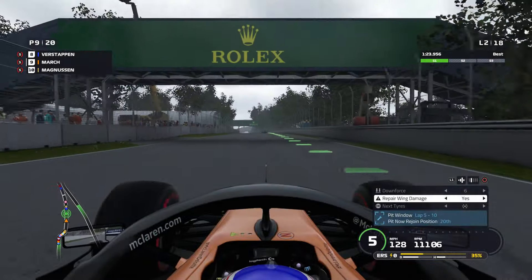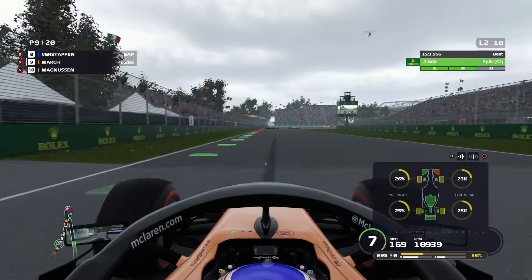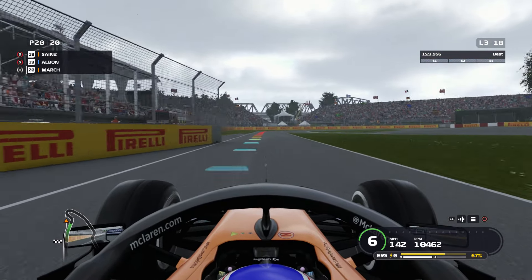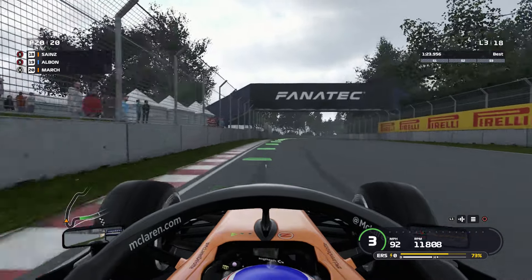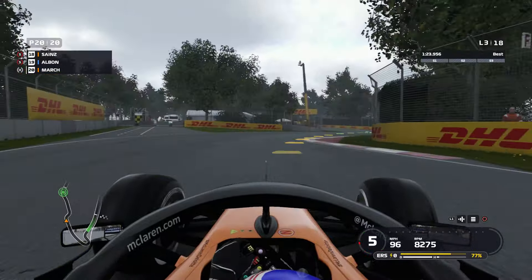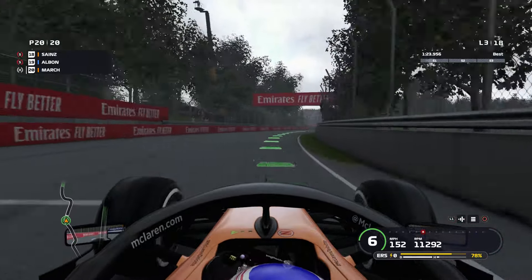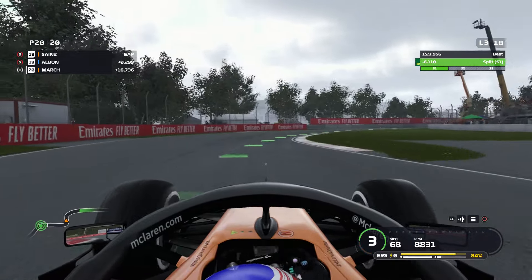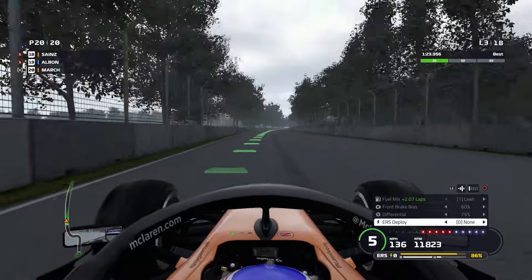We're pitting for a new front wing and going hard tyres to the end - that was our last stop, no more scheduled pit stops. We're dead last, and my teammate Sainz is in 18th as well - that's a bit of a shock. Both of our McLarens are doing well today. We're on hards now going hard to the end, and if we can just keep a fast pace we should be able to get back up high. Maybe even into the points - everyone else is going to be on mediums.